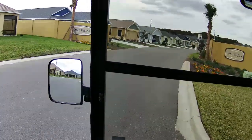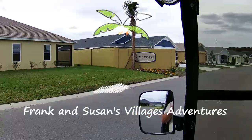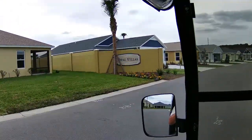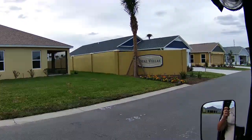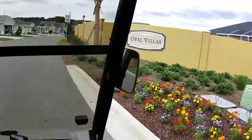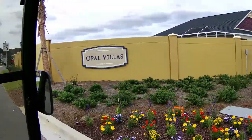Alrighty, today, another nice day. I just thought I'd hop in the cart here in the village of Bradford and ride through what we have here in the villages of Bradford as well — the Opal Villas.